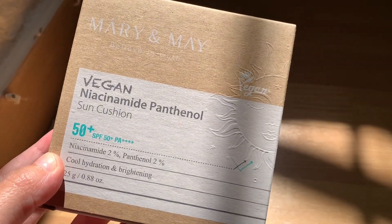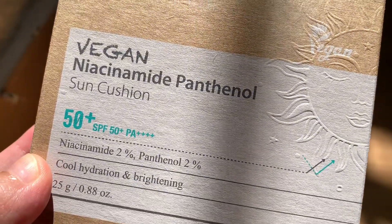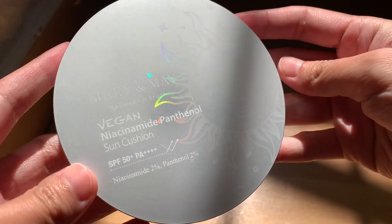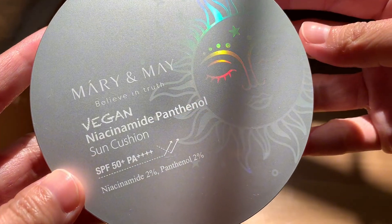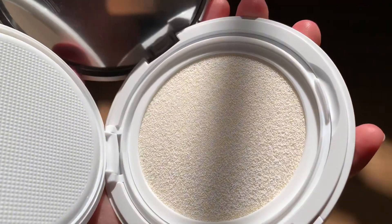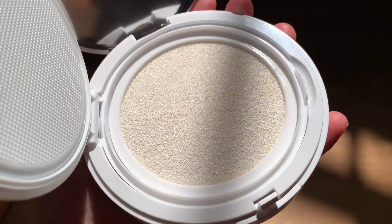Next item is the Vegan Niacinamide Panthenol Sun Cushion from the brand Mary and May. Infused with Niacinamide and fitted with SPF 50+, PA++++, the Sun Cushion protects skin against UV rays while providing brightening care.